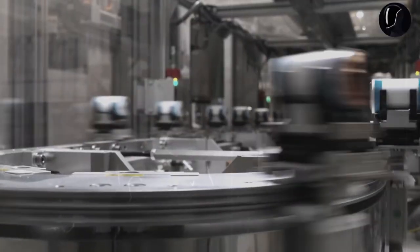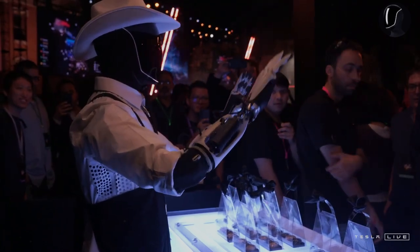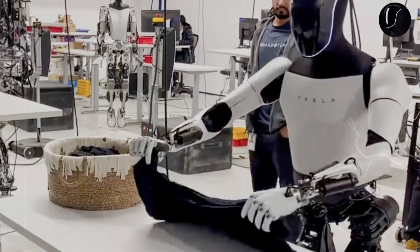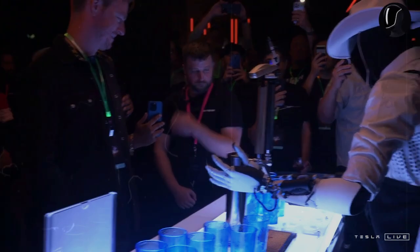This distinctive design allows Optimus to perform a range of intricate tasks, whether it's handling eggs, carrying battery trays, or serving drinks — tasks that appear simple but require exceptional precision. Building a humanoid robot capable of performing most human tasks is an ambitious goal, one that very few companies would even attempt.